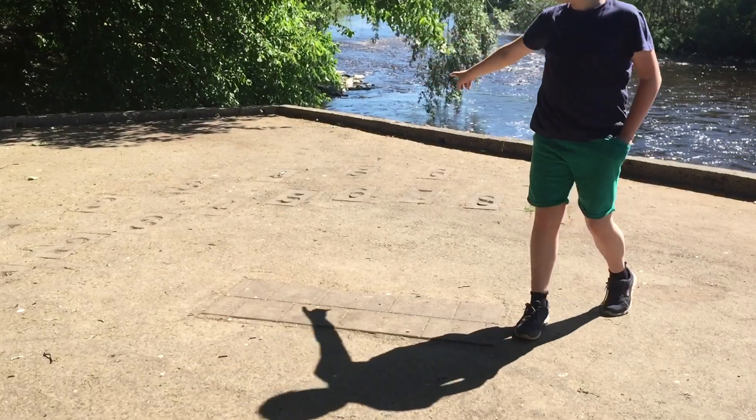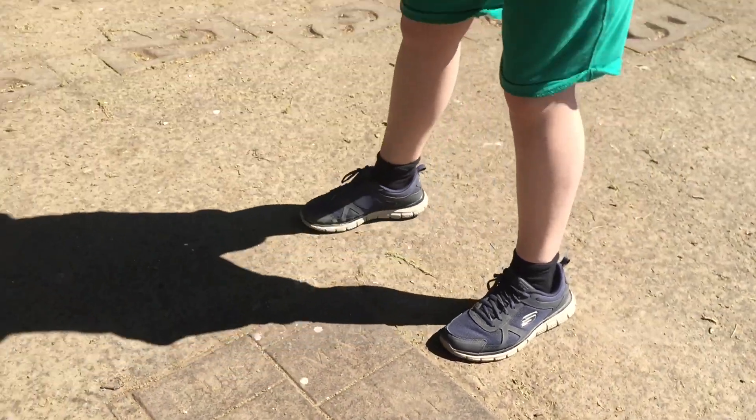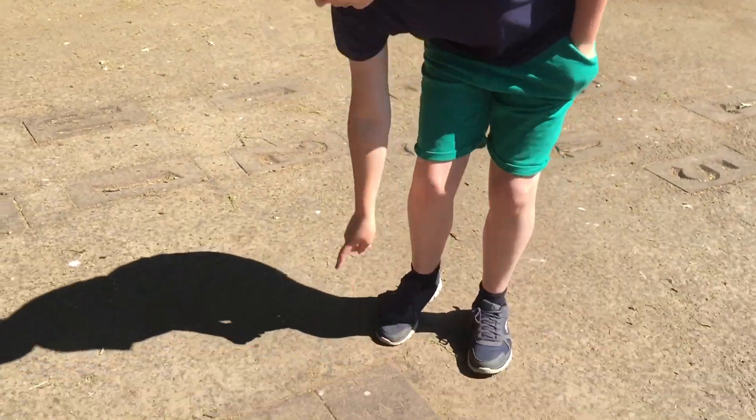It's obviously got all the numbers on there, and here it's got the months — December, January, November, February, all the months. Now it's the first of June, so we go on that one and stand there.